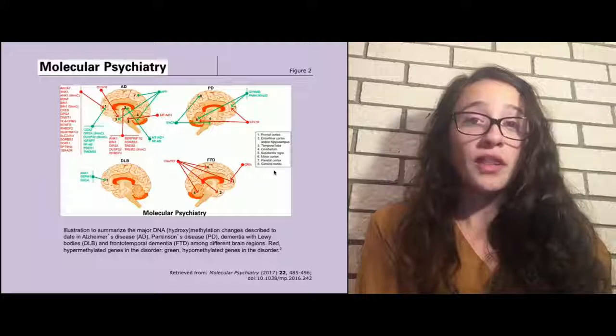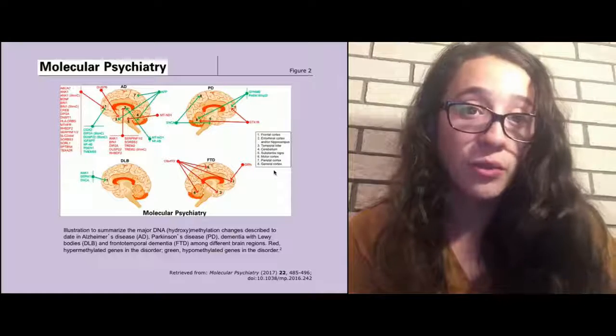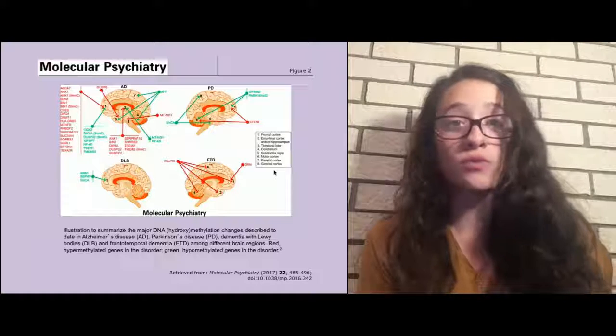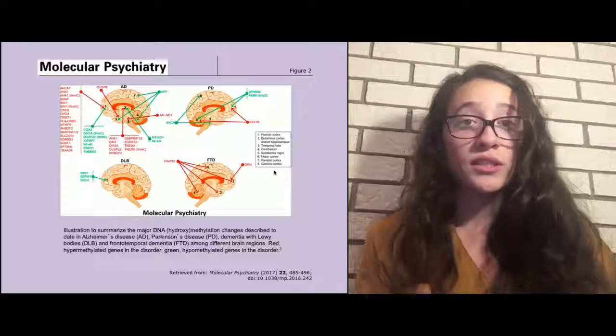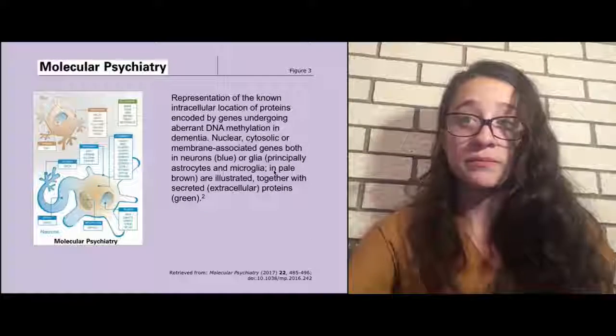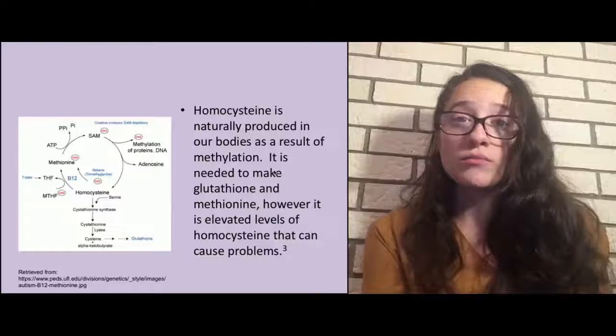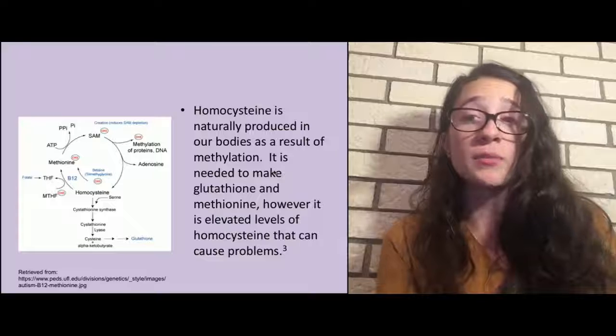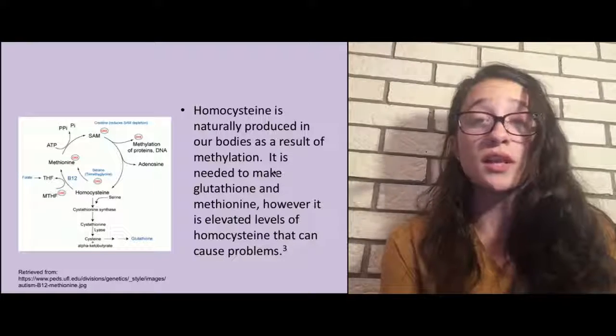This image shows different areas of the brain affected through improper methylation, which is a combination of homocysteine and folate levels. As folate levels decrease, homocysteine levels increase — not an ideal environment for the body. In green on this image, homocysteine levels increase, showing the part of the brain affected; in red, it shows a decrease of folate. Another image shows different parts of the cell that improper DNA methylation can affect. Homocysteine is naturally produced in our bodies as a result of methylation and is needed to make glutathione and methionine; however, elevated homocysteine levels cause problems.